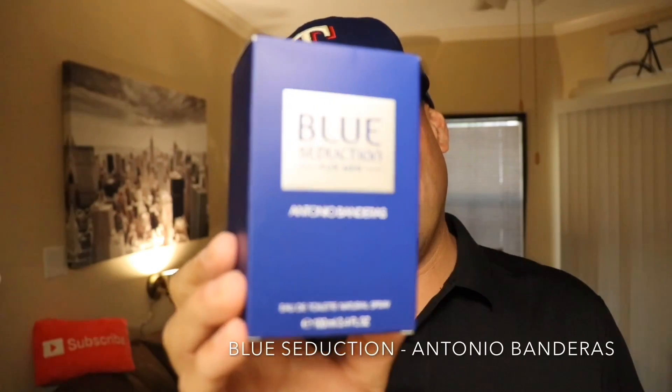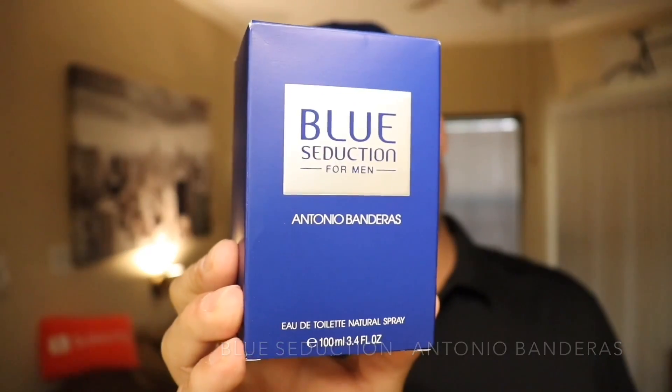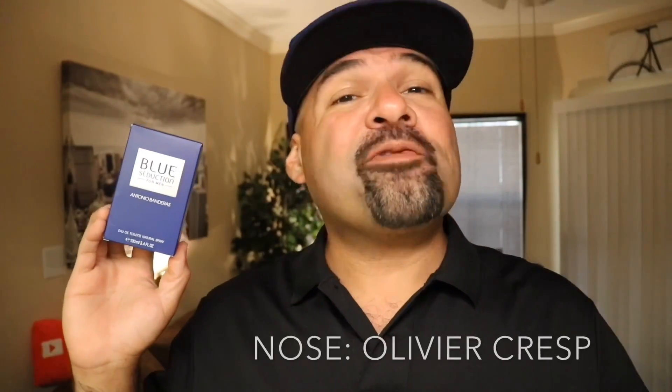So like I mentioned before, this fragrance does come from the house of Antonio Banderas — Blue Seduction. It's an Oriental Fougere fragrance released in 2007. The nose behind this fragrance is Olivier Crespe. It is an Eau de Toilette concentration.